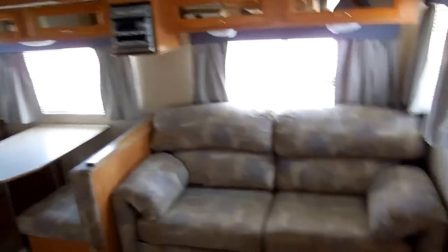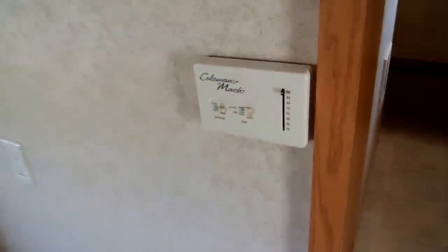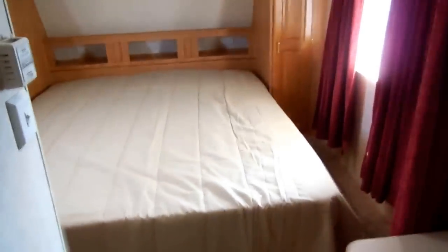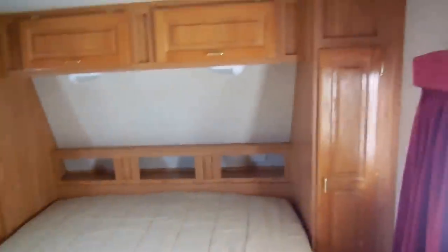Beautiful coach, very low price at $18,900. We take trade-ins. If you're interested, give us a call: 706-965-7929. Evenings and Sundays you can get 24/7 sales help at 423-605-6747.